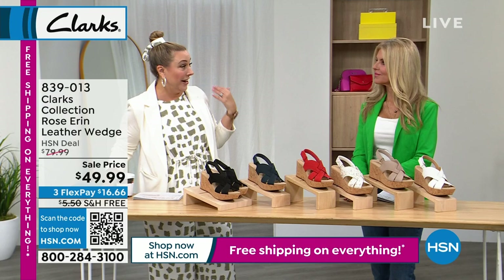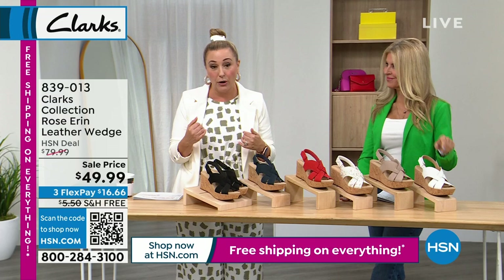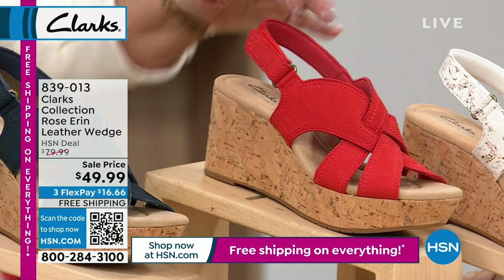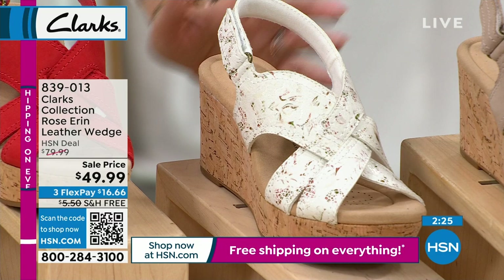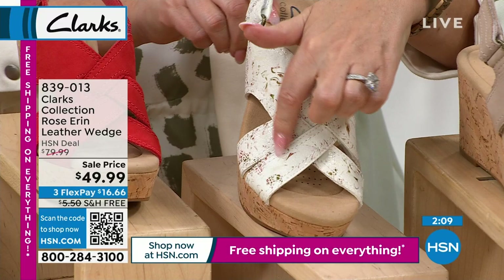Continuing — speaking of height, we have a shoe that's been in our prop closet as the look of the season, worn on air by hosts and models. So incredibly comfy and I love the height. It's the Erin Rose genuine leather wedge, medium and wide width, sizes 5 through 12. Colors: black, cork, navy nubuck, grenadine nubuck — my favorite, I've worn it on air — pink floral, sand nubuck, and white nubuck. On sale $30 off, free shipping, three flex pay.